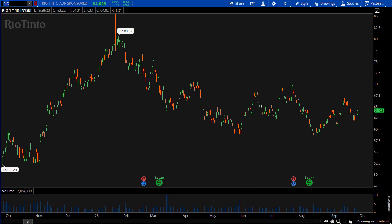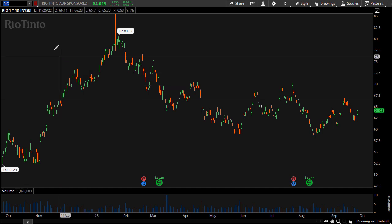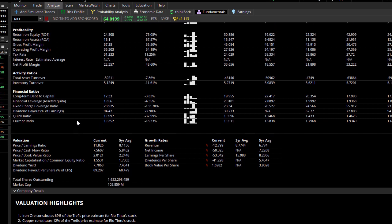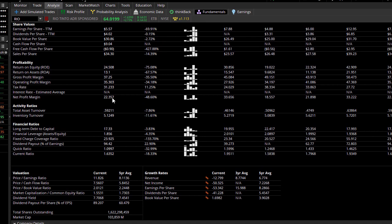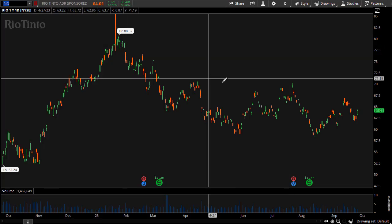Rio Tinto has pretty stable price action over the last six months as well. They pay a semi-annual dividend, so there are only two payments. Taking those two numbers — $2.25 and $1.77 — add those together, that's $4.02. Divide that by the current price and we're getting 6.2% — again higher than the bond yields. Their earnings per share are a positive $5.57, their current ratio is 1.6 and quick ratio is 1.0 — anything over one says they have the ability to meet their debt obligations. About 30 percent of small-cap companies don't have that ability, so Rio Tinto stands out there.